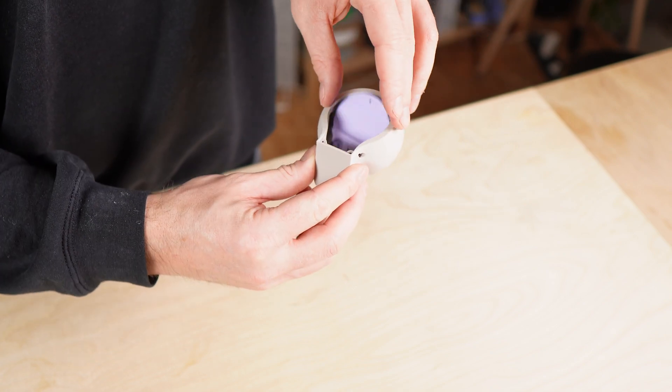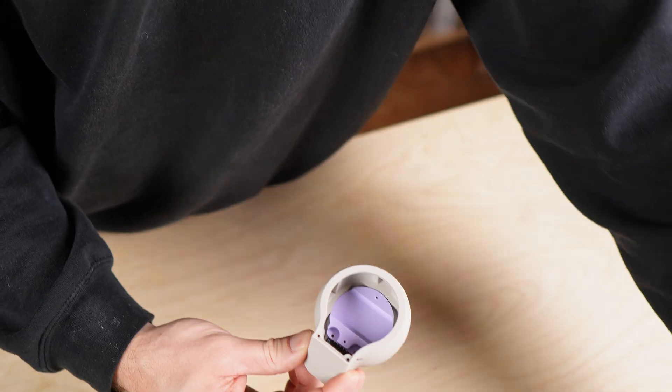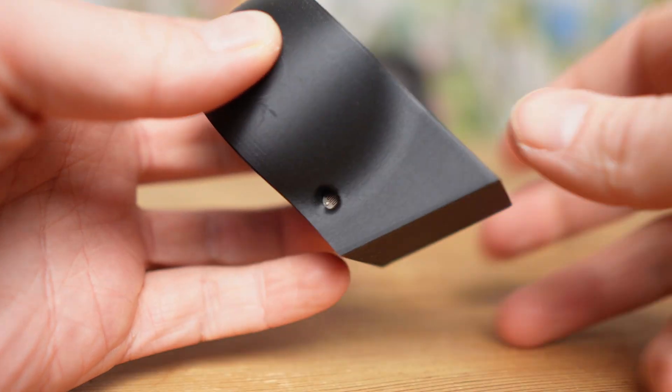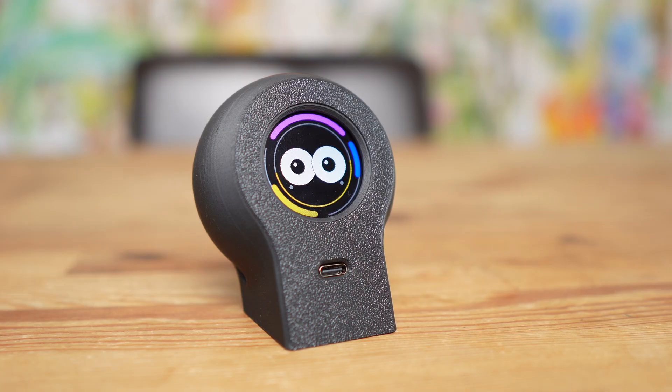This project turned out to be way more involved than I originally planned. So instead of rushing everything into one video, I split it into two parts. This first one is about what it is and how it behaves in everyday use.